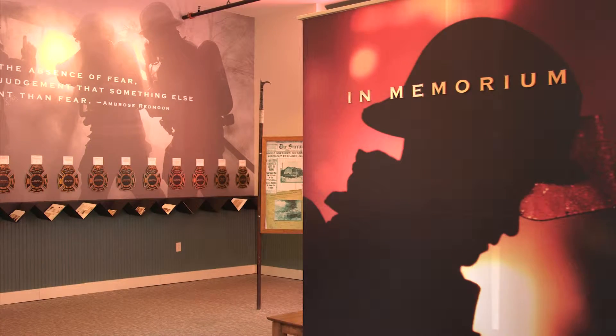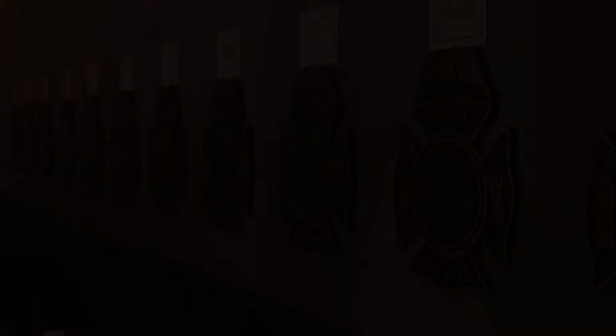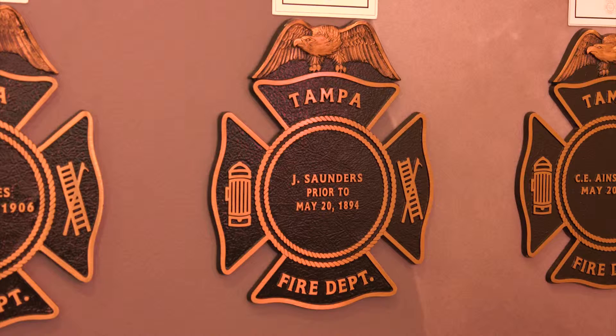A small room in the Tampa Fire Museum is a very important room — it's our memorial room. It's the room where we have all of the line of duty deaths that have occurred throughout the history of the Tampa Fire Department. That's where we pay respect to the firefighters who have paid the ultimate price in serving our community.